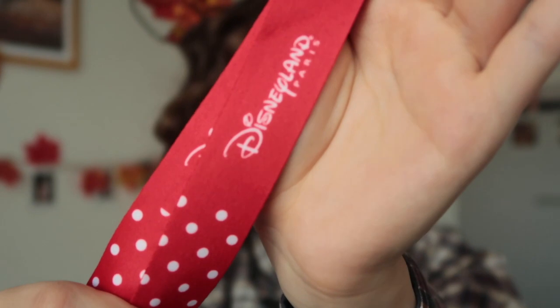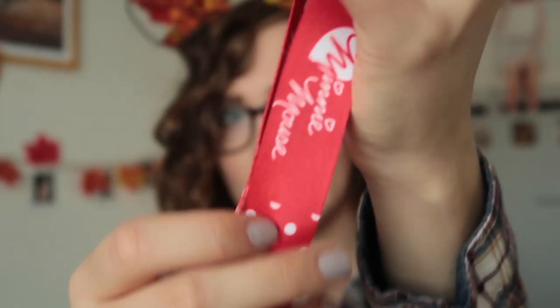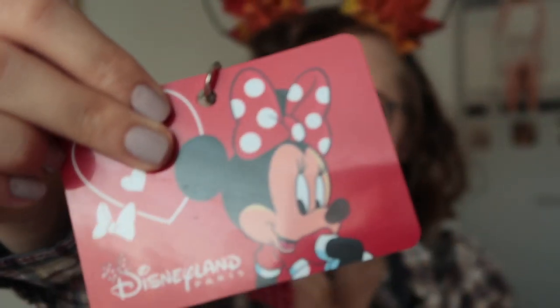I bought myself a new pin lanyard because I don't have an official Disney pin lanyard. These are a bit wider than the ones for your keys. I have one that is Finding Dory themed — it's very cute but it's not for pins. This is gonna be perfect for an outfit that I'm planning. It is a very basic one that says Disneyland Paris and Minnie Mouse, polka dotty, really cute and simple with a little mini card at the end.